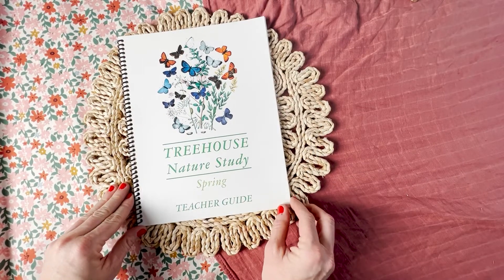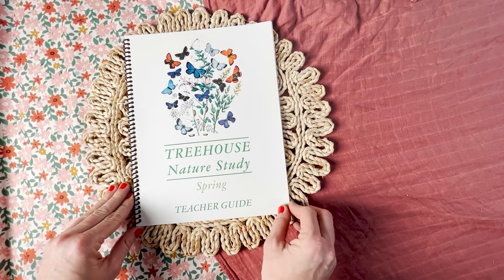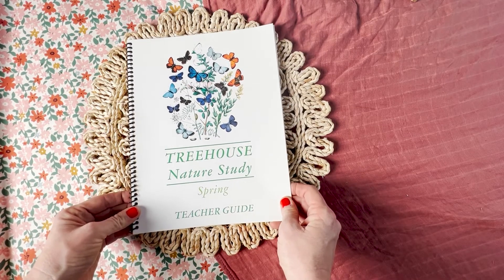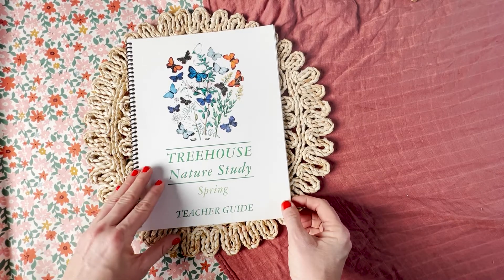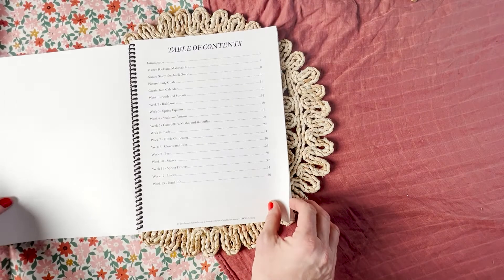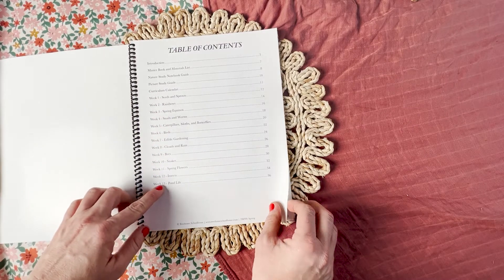I'm going to turn the camera around and show you inside the teacher's manual and take you on a little tour of one full week. When you order Treehouse Nature Study, you have a couple of options. One is a hard copy, and when you get the hard copy you're going to get a bound teacher's manual, and then you'll also get loose student sheets. It has a table of contents with the introduction and each of the 13 weeks.